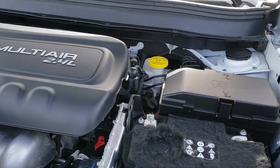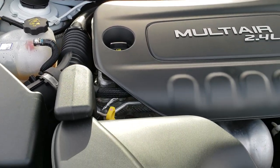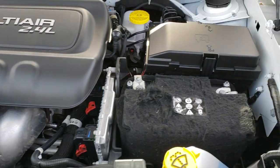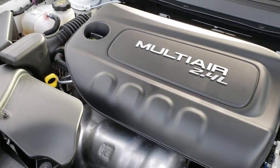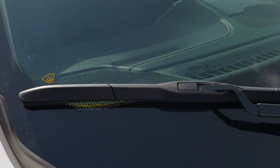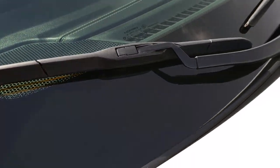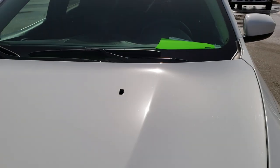Under the hood we have the 2.4-liter multi-air motor with 184 horsepower. The engine bay is very clean and it runs very smooth. This Jeep has been fully safety inspected by our service shop, has a fresh oil and filter change, and all the fluids have been checked and topped off — 100% ready to go. The windshield wiper de-icer has little heaters in the windshield to de-ice those wipers.